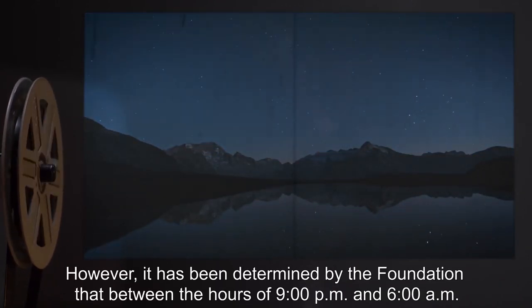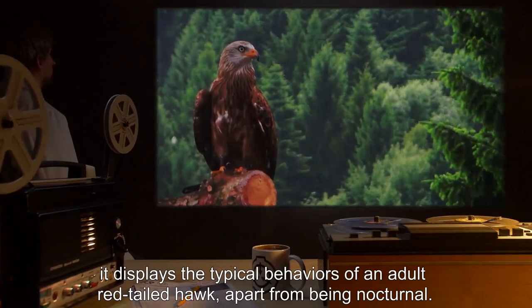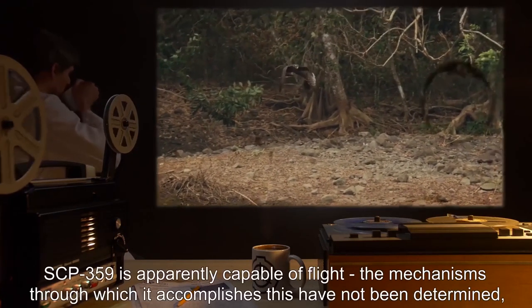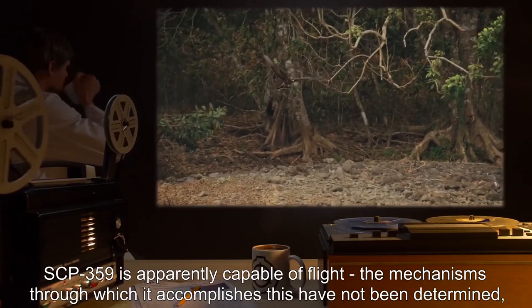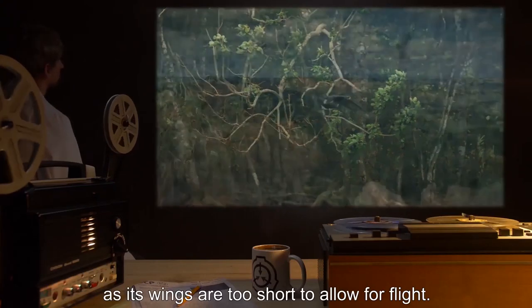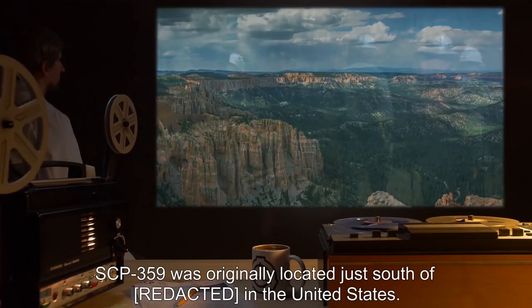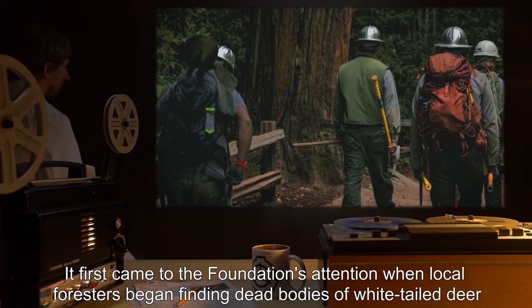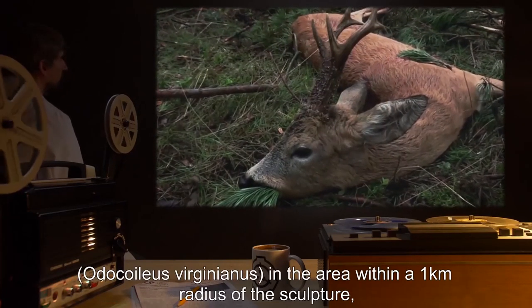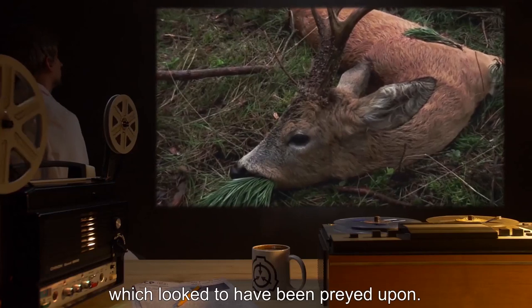However, it has been determined by the Foundation that between the hours of 9pm and 6am, it displays the typical behaviors of an adult red-tailed hawk, apart from being nocturnal. SCP-359 is apparently capable of flight, though the mechanisms through which it accomplishes this have not been determined, as its wings are too short to allow for flight. SCP-359 was originally located just south of [REDACTED] in the United States. It first came to the Foundation's attention when local foresters began finding dead bodies of white-tailed deer (Odocoileus virginianus) in the area, within a 1km radius of the sculpture, which looked to have been preyed upon.